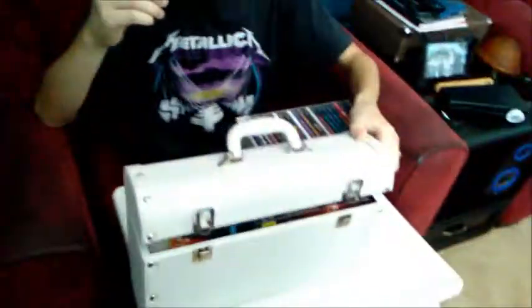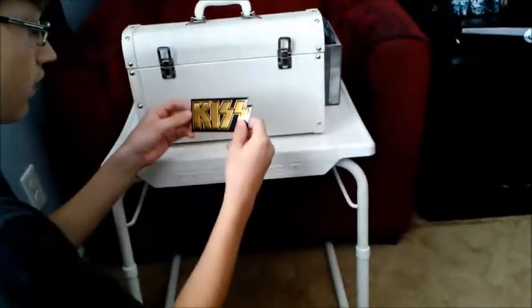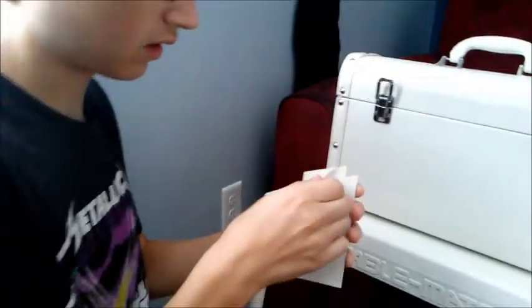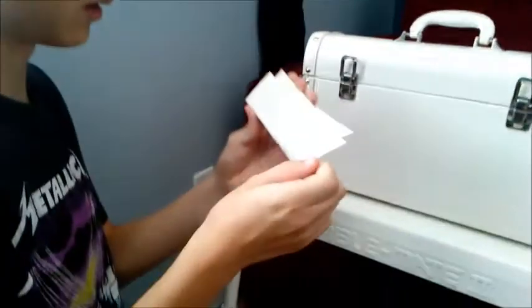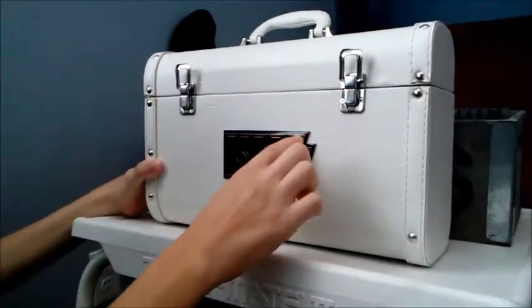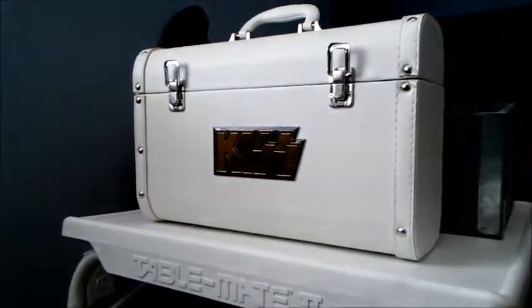I'm going to cut over and apply this to the front. We have the KISS emblem right here — I'm going to try to get the backing off of it. Nice and secure — and how about that! Now we have the KISS Alive and Compilation carrying case.